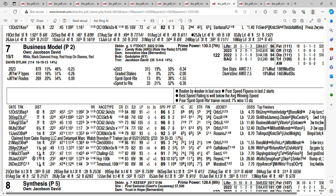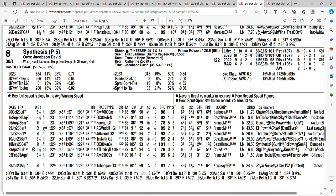At 15 to 1, there's the seven horse, Business Model. He's taking a step up in class as well and is going to have to step up his speed figures to compete against these. Getting 15 to 1 on the seven horse, Business Model. And to close out the field, the eight horse at 30 to 1 — Synthesis. I do not like his form at all, because in his last three races he's finished last all three times. Getting 30 to 1 on eight horse, Synthesis.